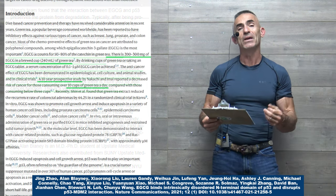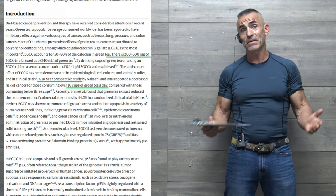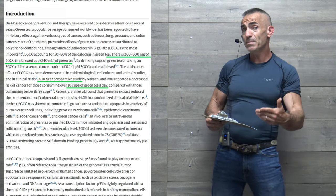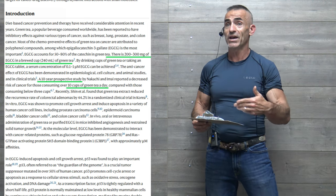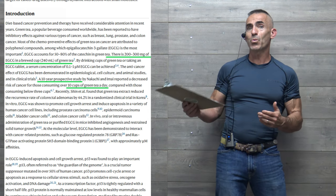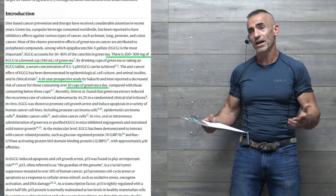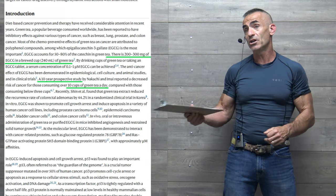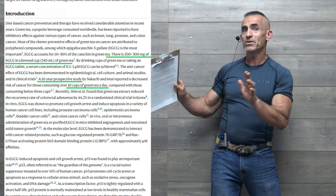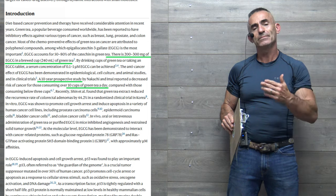Basically what's been happening is MDM2 naturally comes and says, 'Look, there's P53, let's take it out.' The body is constantly producing P53, but it cannot produce enough fast enough. So here comes EGCG, working as a shield, preservative, protector — guardian of the guardian of the genome — saying to MDM2: no seats on this bus for you. We're riding this thing out.